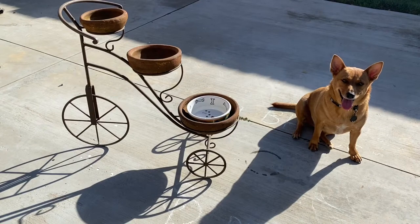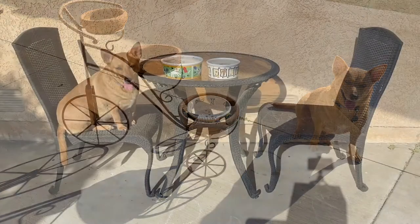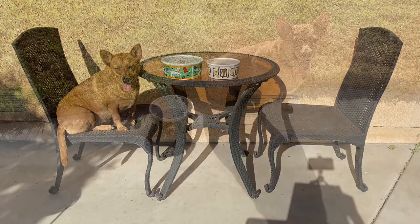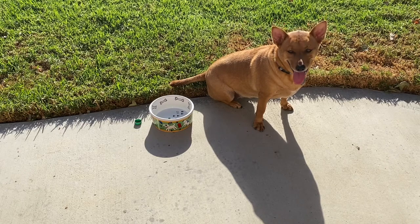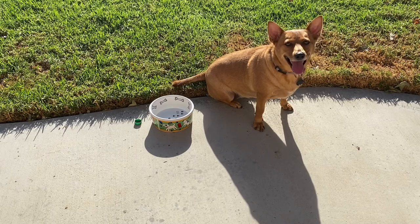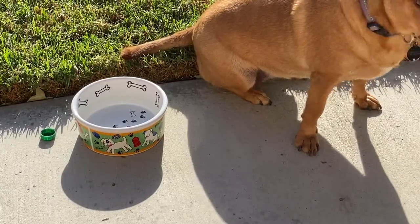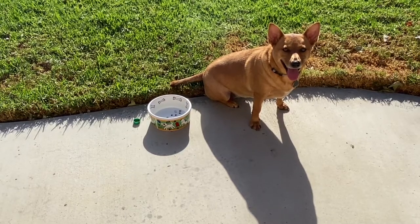Wow, Ginger. Good job. You're right. The bottom pot will hold more than your bowl of water. I put your bowl inside and there's still room for more water. Good job, Ginger. Do you think you can find something that holds less than your bowl? All right, let's do it. Oh, what did you find? Did you find something that holds less than your water bowl? There it is right there. Wow, a water bottle cap. Good job, Ginger. You're right. A water bottle cap holds a lot less than your bowl. Good job.